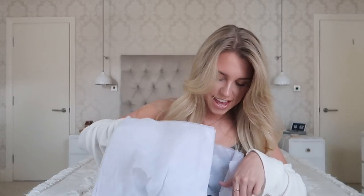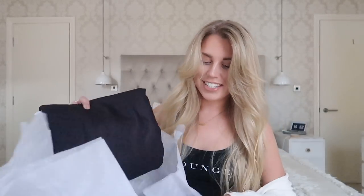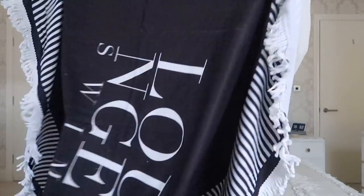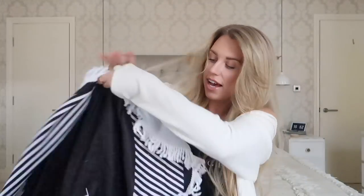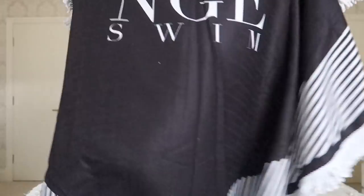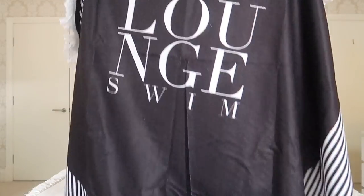What is this? I wasn't expecting this. So obviously in celebration of their new swimwear launch they have gifted me this which is so adorable — it's like a big beach towel blanket but it says 'Lounge Swim' on it. Oh my god I love this. I need another holiday now — somebody send me recommendations of where I can go!